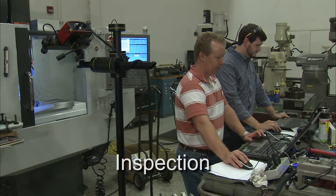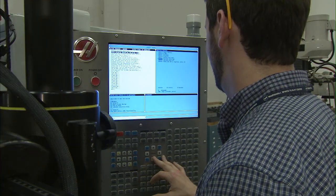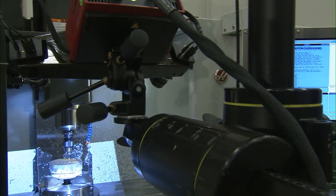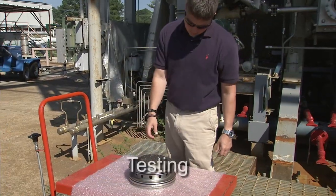Once you've made a part, regardless of how you made it, you need to know if it is built correctly. Inspection time is also reduced when you use modern techniques, such as structured light scanning, to compare models of what you actually built to what you intended to build.